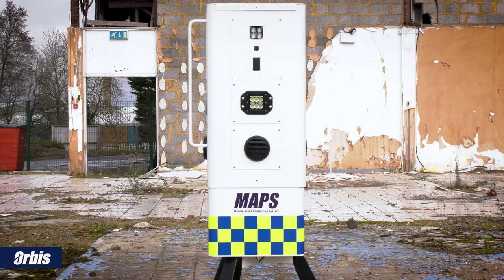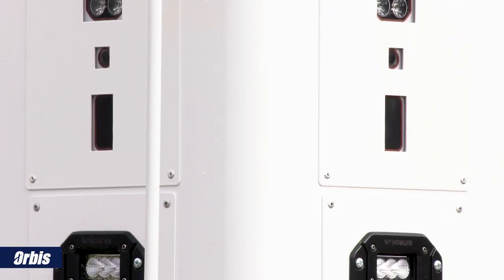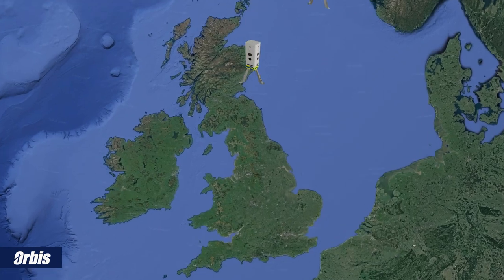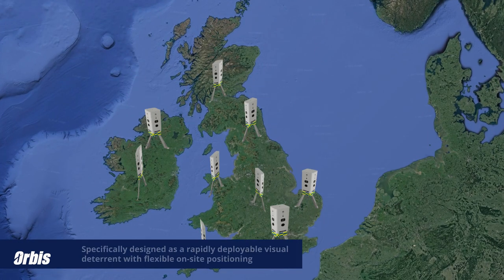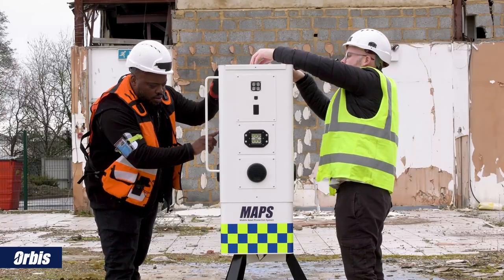Our Mobile Asset Protection System, or MAPS for short, is a technologically advanced wireless security system that can be rapidly deployed to sites that require an effective visual deterrent and flexible on-site positioning.